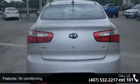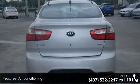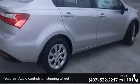Additional features include a clock and in-radio display, external temperature display, front seat type bucket, and front-wheel drive.